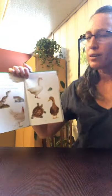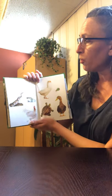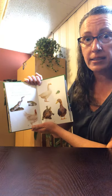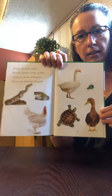Watch out, little snails! Beetles, snakes, toads, turtles, chickens, ducks, and geese like to eat snails. Look at all those hungry animals.